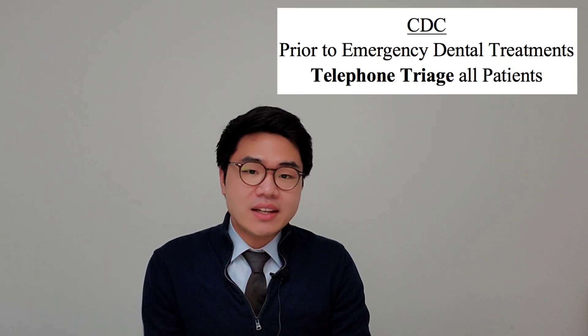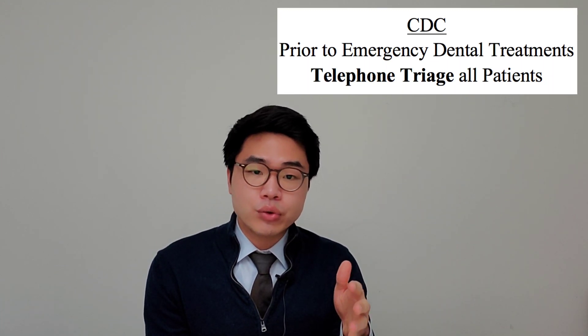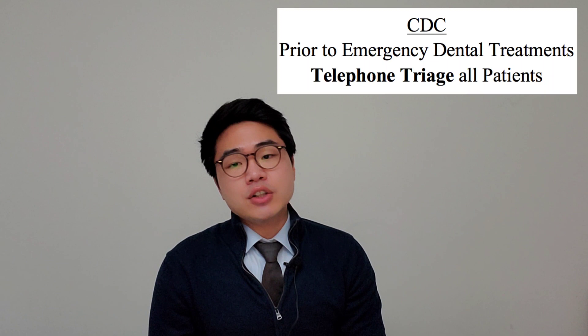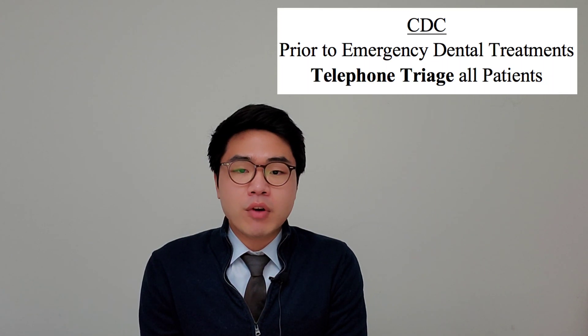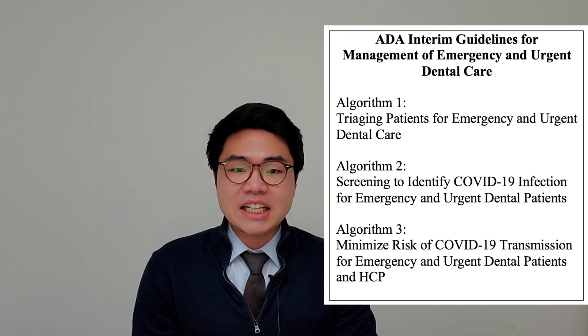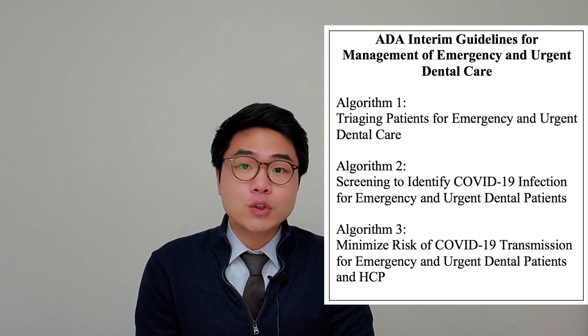Now that we've gone over what constitutes a dental emergency and urgent dental treatment, I'll go over what to do next. Prior to emergency dental treatment, the CDC recommends us to contact the patient — they recommend telephoning all patients in need of emergency dental care, assessing the patient's dental condition, and determining whether the patient needs to be seen at the dental clinic. If treatment can be delayed, we should provide the patient with detailed home care instructions and any appropriate pharmaceuticals. The ADA has a useful document called the ADA Interim Guideline for Management of Emergency and Urgent Dental Care, which has three algorithms — or really flowcharts — for dental healthcare providers to consider during this pandemic.